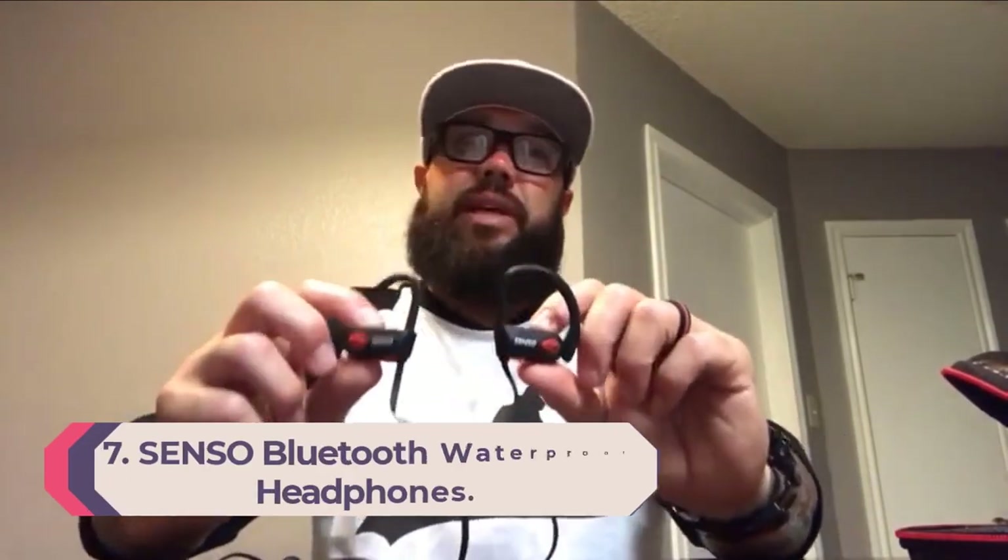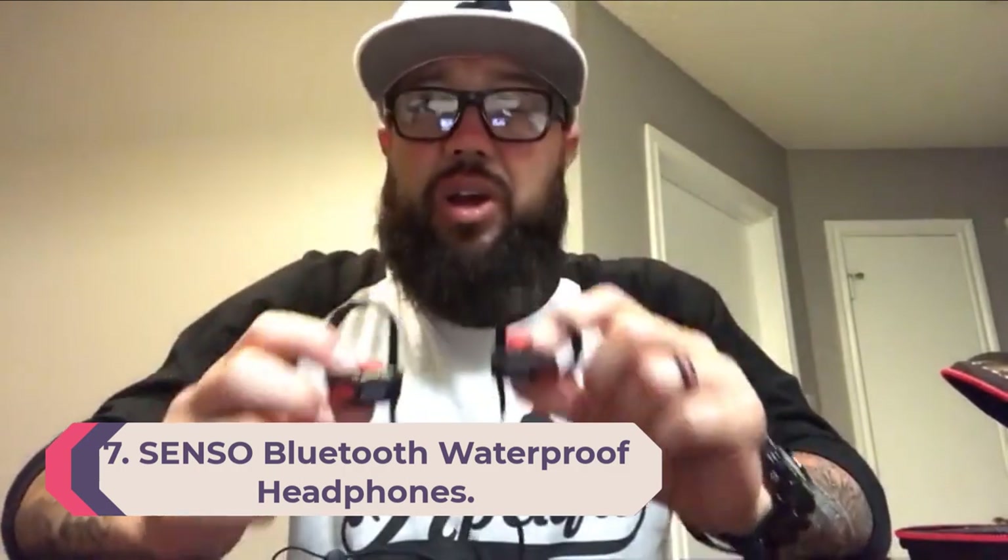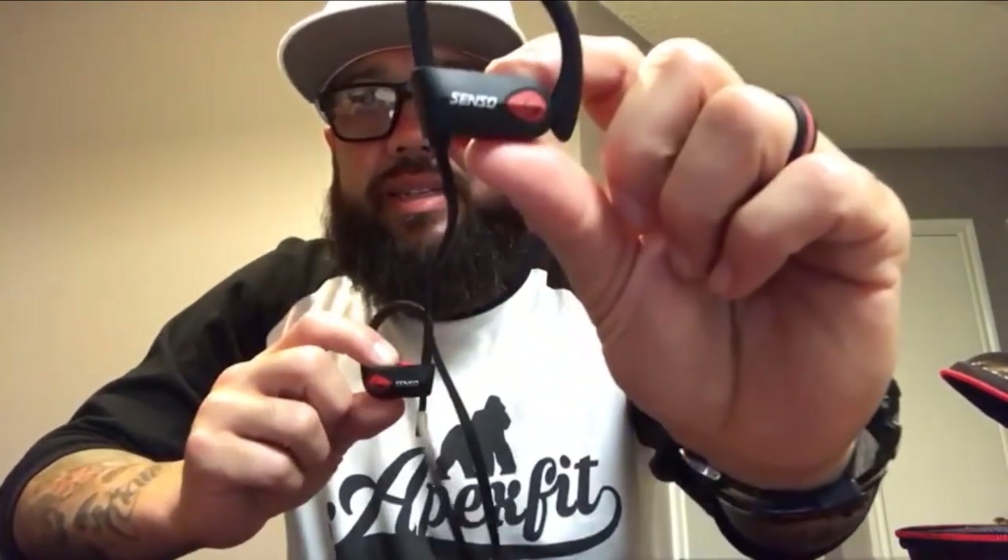Number 7: Senso Bluetooth Waterproof Headphones. Senso's Bluetooth Waterproof Headphones are perfect all-around sports headphones at an affordable price. At under $30, there are few waterproof headphones that can compete with Senso's features and value for money. These waterproof headphones come with a built-in microphone so you can use them with your mobile phone as a hands-free kit, even in the pool.